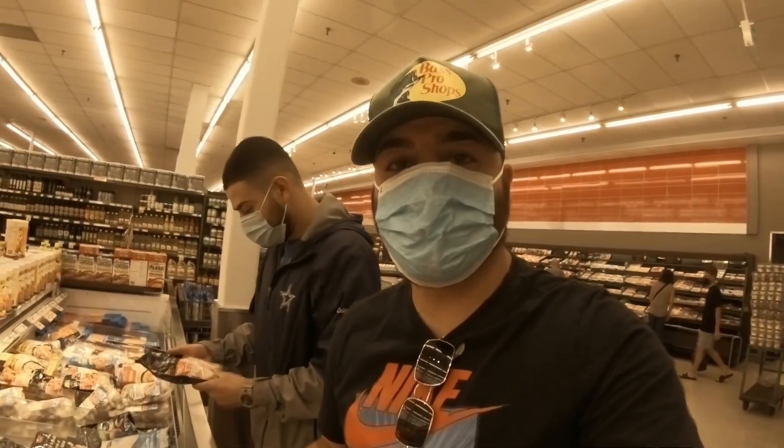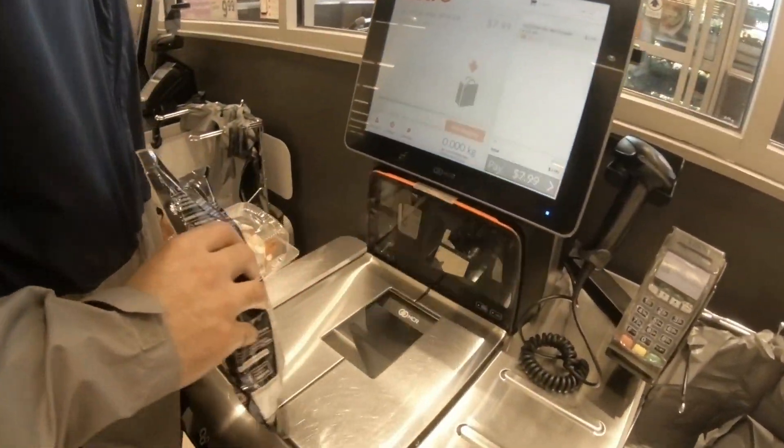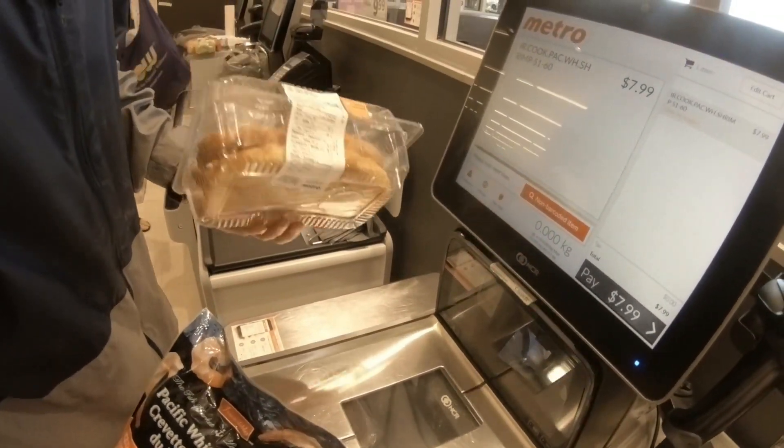We're just at the store right now about to pick up some shrimp. What's going on guys, hope you guys are having a beautiful day today. We're heading out catfishing using pickle rigs and shrimp, guys — stick around, let's see what happens today.